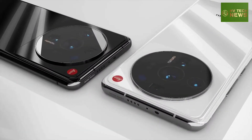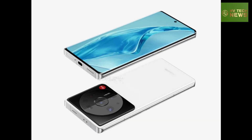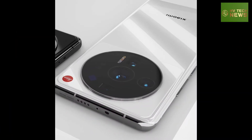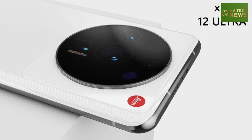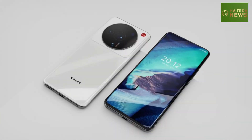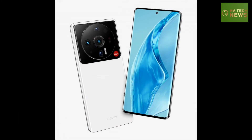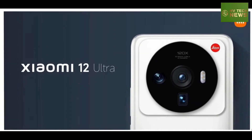How much can we expect from the camera? Rumors claim the 12 Ultra will use mostly the same camera hardware as the Mi 11 Ultra — a 50-megapixel main camera with OIS, possibly with a new sensor, a 48-megapixel 5x telephoto module, and a 48-megapixel ultra-wide camera. Leakster Yogesh Brar confirms this with a list of expected specs, adding one extra component: a 3D ToF sensor.